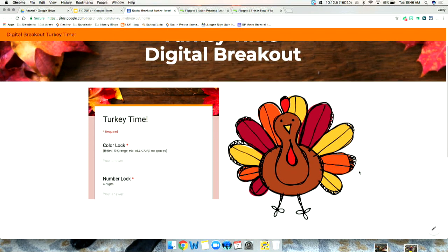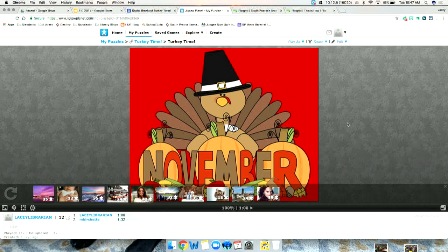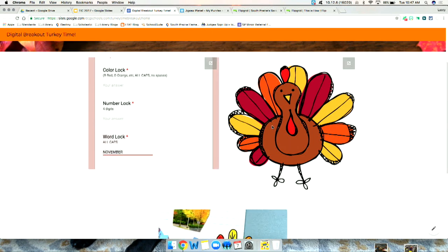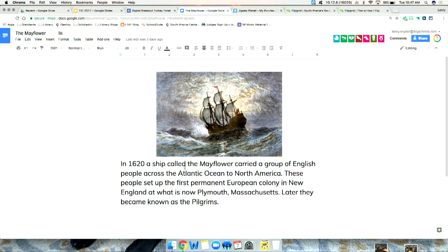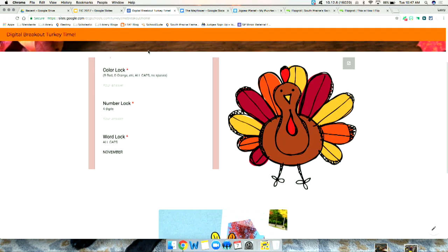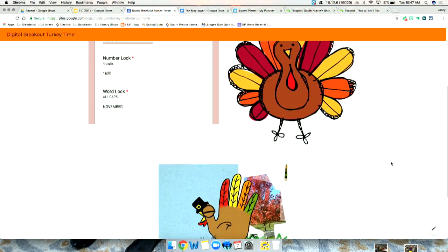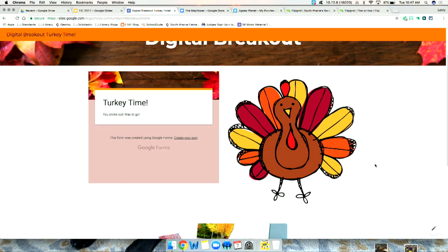Let's walk through the answers to the Turkey Time breakout. There are two hidden links on the turkey's feathers. The first leads to a puzzle — the word is 'november,' which is for the word lock. The second talks about the Mayflower, giving you the year 1620 for the number lock. The color lock comes from the turkey's colored feathers: red, yellow, orange, green. Enter those and you've broken out!